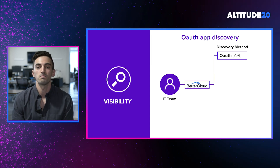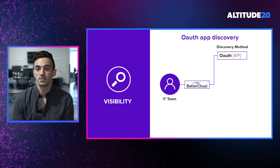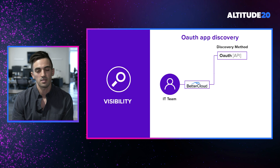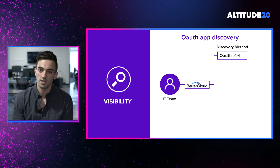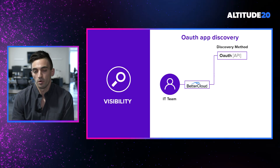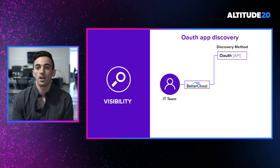The first major way that we're able to discover applications is through OAuth. Through our existing integrations with G Suite, Microsoft 365, Dropbox, Salesforce, and Slack, we're able to evaluate all the third-party applications that have OAuth access into those core systems. This is an incredibly important method of discovery because this is one of the primary ways that we see end users adopting third-party apps in SaaS-forward environments.